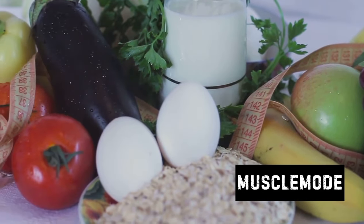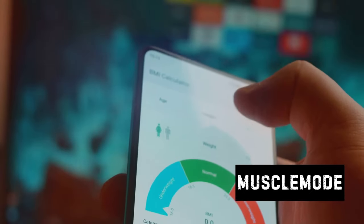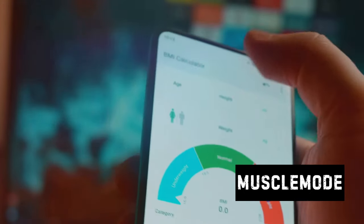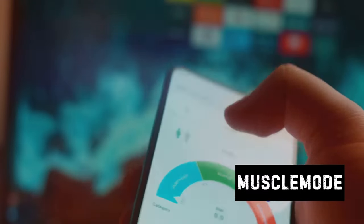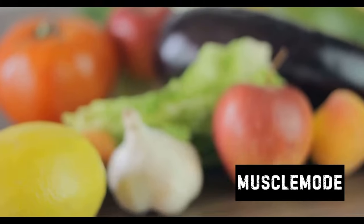There are numerous apps out there that can help you with this, like MyFitnessPal or Lose It. These apps do the math for you, so all you need to do is input what you're eating and let the app do the rest. Remember: what gets measured gets managed. So start tracking your calories and macros today.